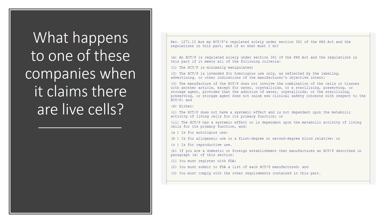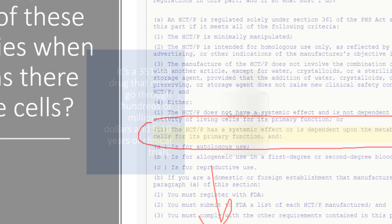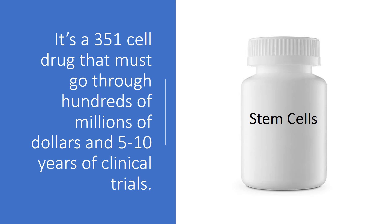So what happens to one of these companies when it claims there are live cells? This is actually the FDA regulation, and it says very specifically that if your cells are alive and have metabolic activity, and they're a donor tissue, that's a drug, and you can't go through the 361 tissue registration system. We see a lot of these companies that are kind of skating that thin ice. Again, when your cells are living, that's a 351 drug that has to go through hundreds of millions of dollars and 5 to 10 years of clinical trials to get a real FDA approval, not a simple online 361 tissue registration.